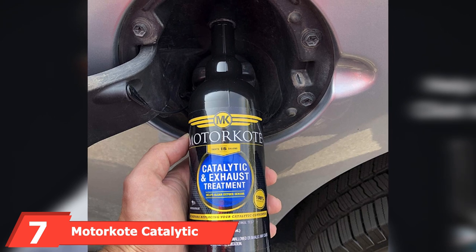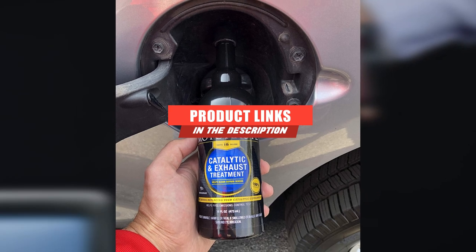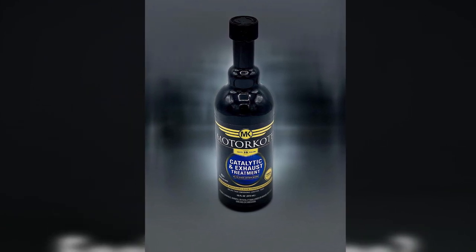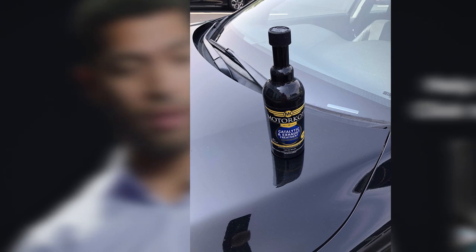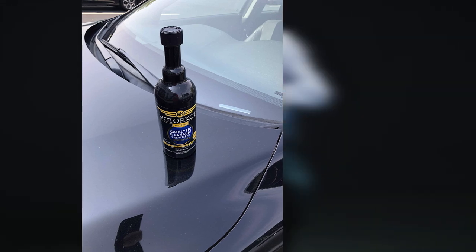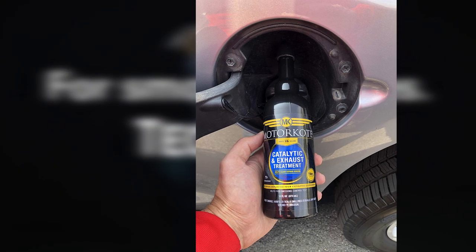Moving on to number seven, we have Motorcoat Catalytic and Exhaust Treatment. The Motorcoat treatment comes in a 16-ounce bottle and is designed to protect your catalytic converter and exhaust system from oil poisons. It will improve performance, increase fuel efficiency, protect your converter, and reduce your vehicle's carbon footprint. The manufacturer recommends using this product when the warning light activates on your dashboard — add the entire bottle into 16 gallons of fuel or use one ounce per gallon. It's designed to reduce phosphorus and zinc retention levels and is safe with gasoline engines, all catalytic converters, and oxygen sensors. It will clean O2 sensors, lower tailpipe emissions, and help you pass an emissions test.